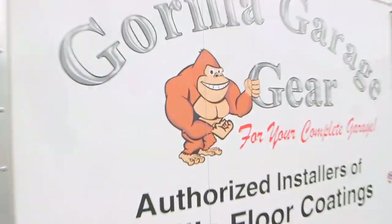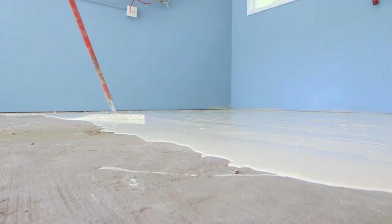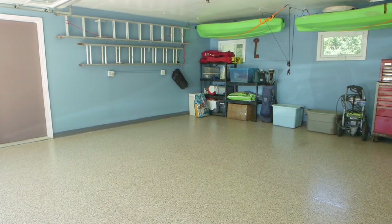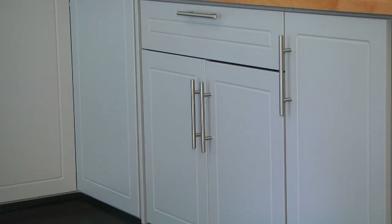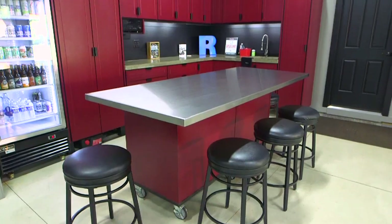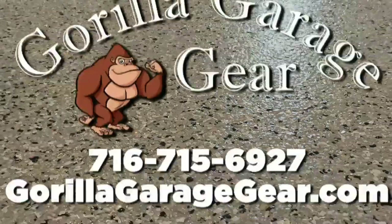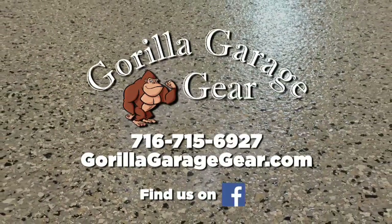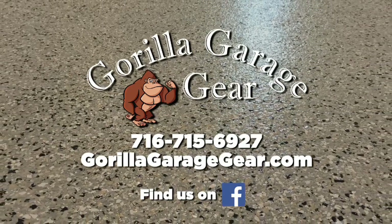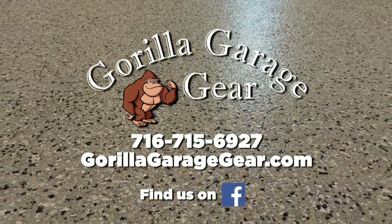I think the biggest thing that sets us apart from our competition is that we are a one-stop shop. If our customers are looking to get rid of that dusty garage floor, if they want a new garage door, or if they want some cabinets installed to get it nice and organized, that's where Guerrilla Garage Gear comes in to help those dreams become reality. Call us at 716-715-6927, go to our website GuerrillaGarageGear.com, or connect through our Facebook account.